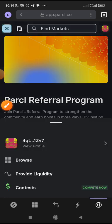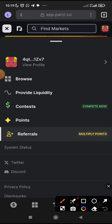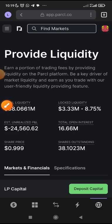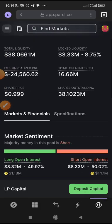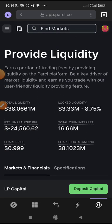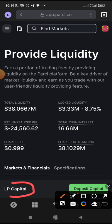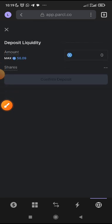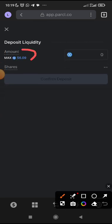Click where you see the arrow. Now come here — Provide Liquidity. Come to Provide Liquidity. Now, what do you do to provide liquidity? You can see 'LP Capital' — LP means Liquidity Capital. Then you can see 'Deposit Capital' — click on Deposit Capital. Since you have connected your wallet, it's showing the amount I have in my balance.